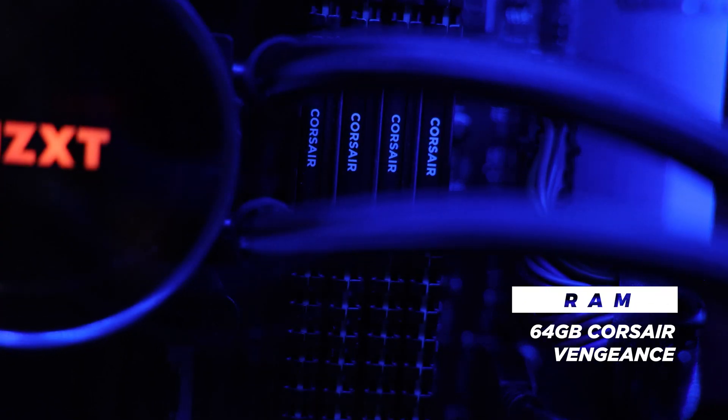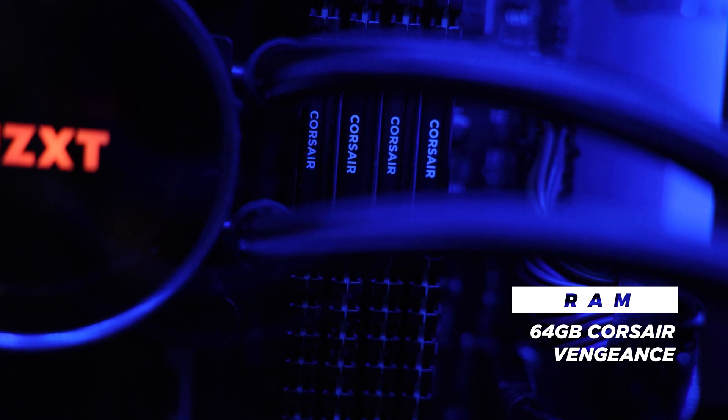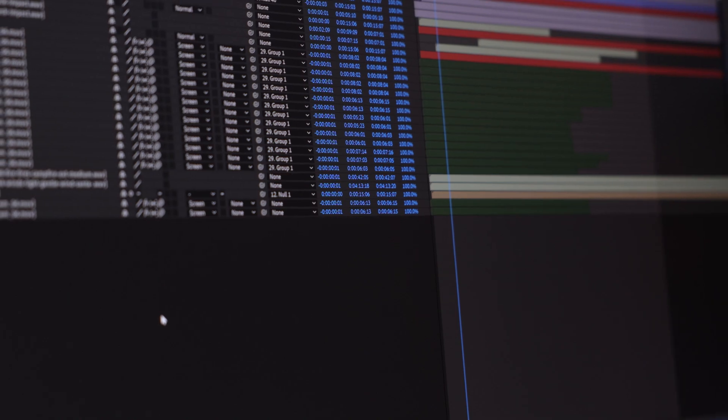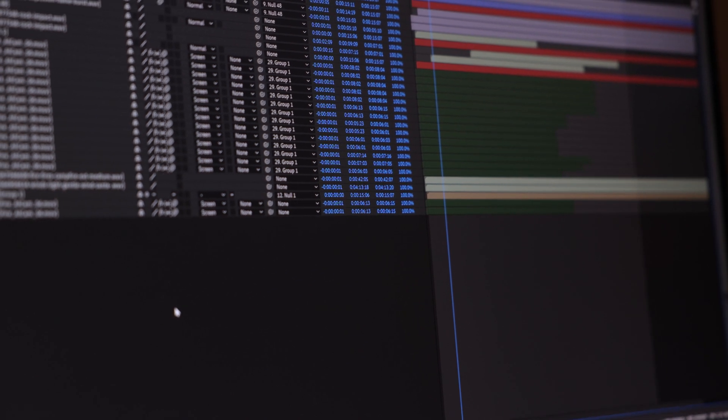When it comes to RAM, I have 64 gigabytes. The main reason is because I often work with two or more Adobe programs open. More importantly, RAM is used to cache preview files when video editing and will make playback much smoother when working with 10-bit 4K footage. After Effects also loves high amounts of RAM when working with projects that have tons of visual effects.